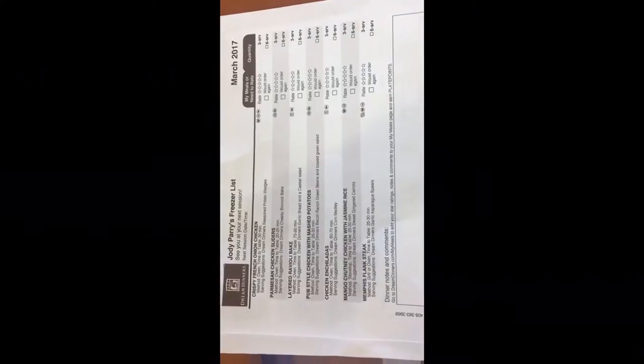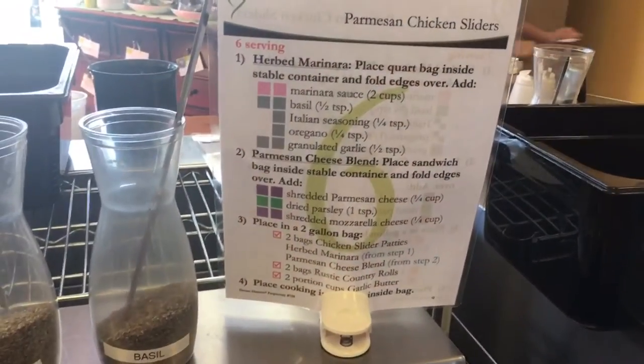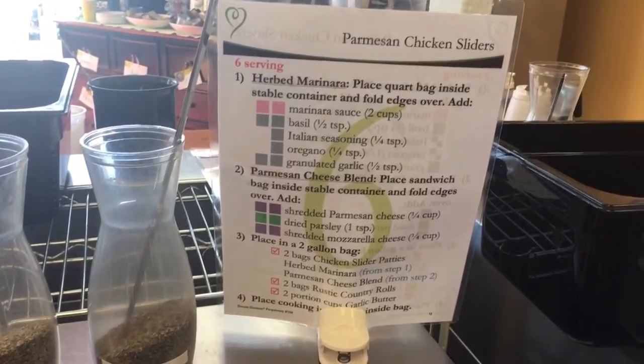We got a bag of all of the meals we're going to be making today. Joelle's helping me tear off these little recipe cards that are going to go in each bag and tell us how to prepare the meals once we get home. And we're going to try these bourbon chicken sliders!